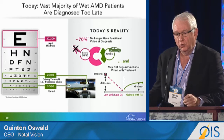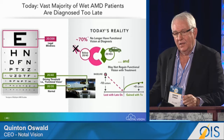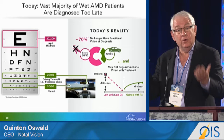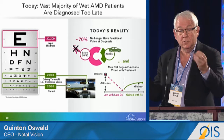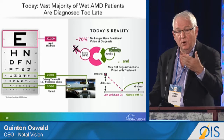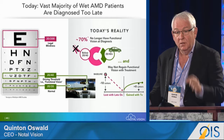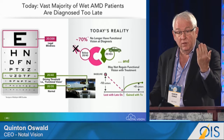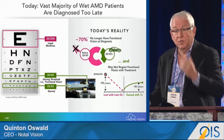At baseline to treatment, there has been an 18-letter decline. In contrast, drug therapy — whether mono or combination therapy — the best we have seen so far is eight to nine letters of gain. So there is a major gap between what we could have achieved at disease onset versus subsequent treatment.